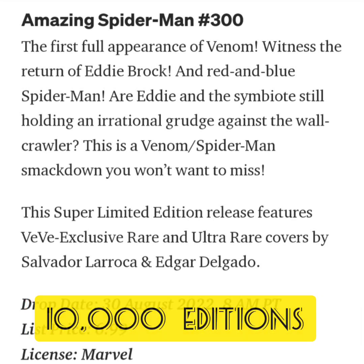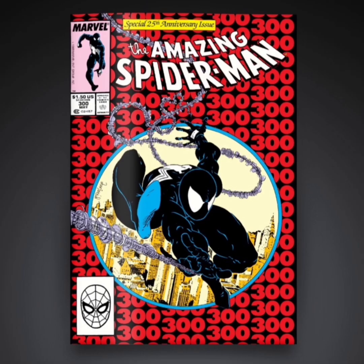Now let's take a look at each cover individually. The first one is going to be a common with 6,000 editions and I really like this cover. This is the classic cover with all the 300s in the background. You see Spider-Man with the black suit swinging through the cover — I really think this is a nice cover.